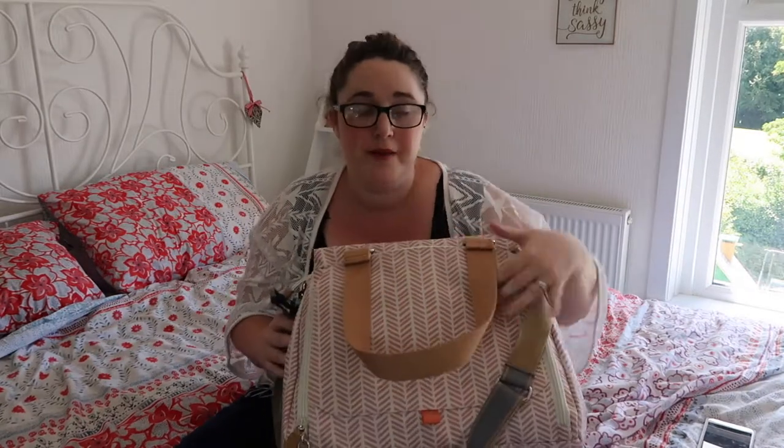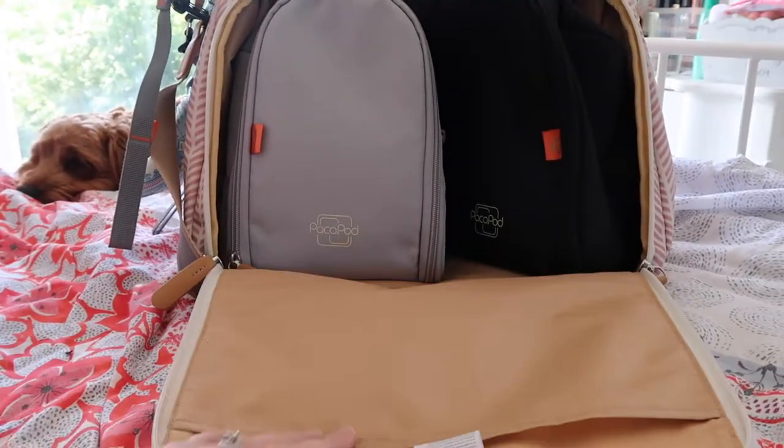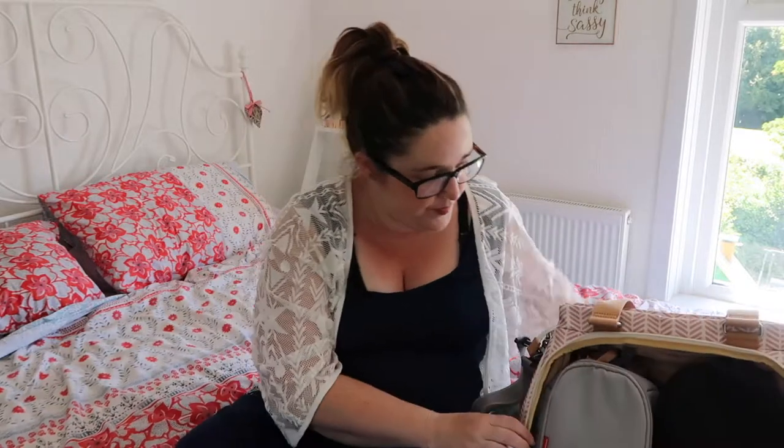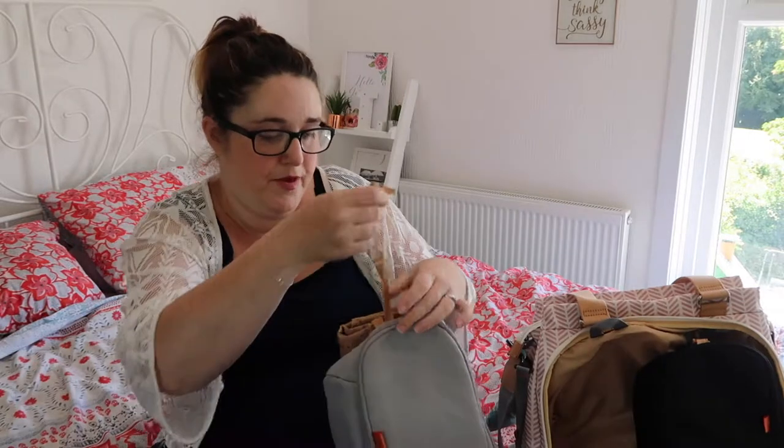Then on the front — or back, depending on how you look at it — is the baby's side. You open this part up and there are two pods inside. It also has a little insert that you can put things in. The pods are the changer pod and the feeder pod. They're clipped into the bag and you just unclip them. You can also use these clips on the pushchair if you want to.